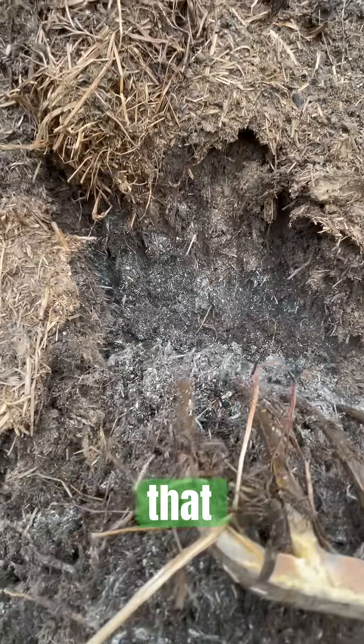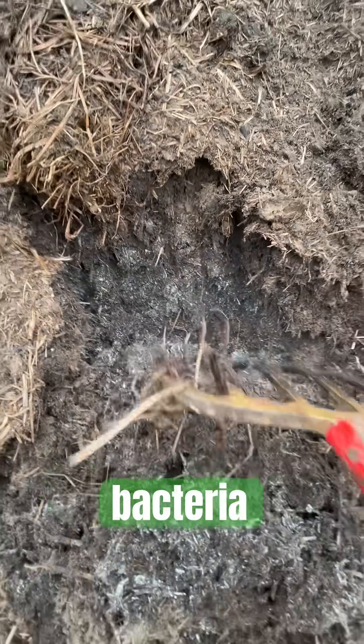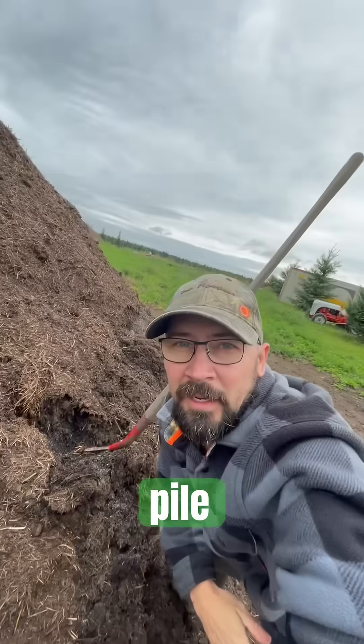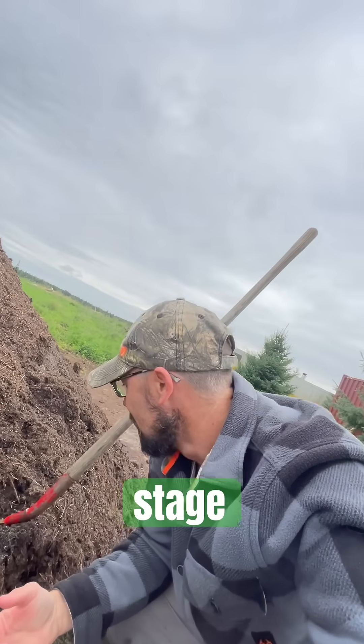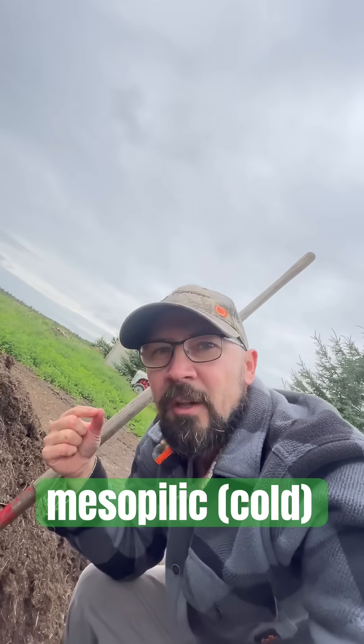...that is actinomycetes bacteria, and that is a very good sign that our compost pile has made it through the hottest stages of composting — from the thermophilic composting stage — and it's now transitioning into the mesophilic composting stage.